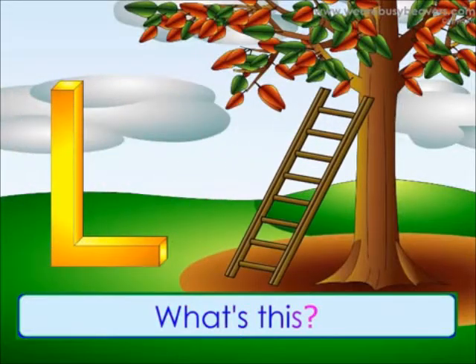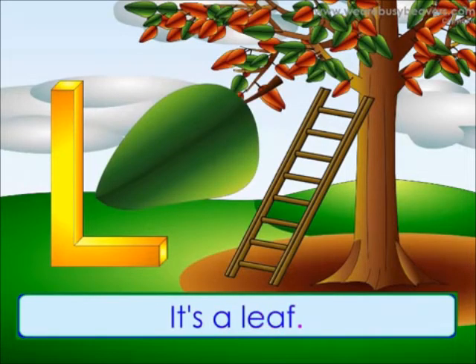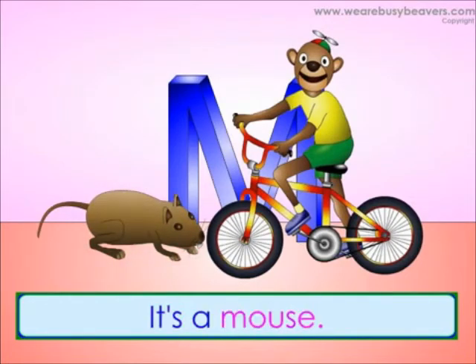What's this? It's a ladder. What's this? It's a leaf. What's this? It's a monkey. What's this? It's a mouse.